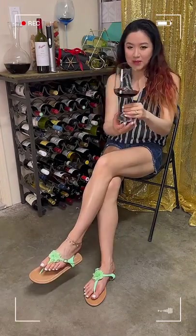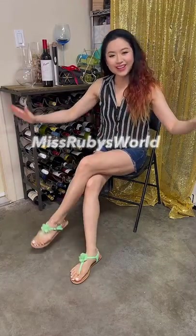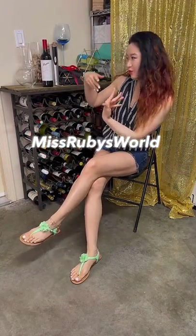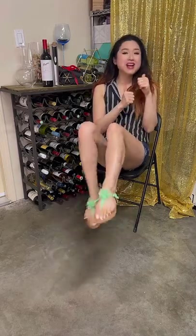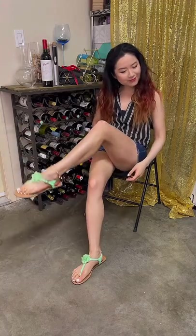Bigger is better, right? Hey, what's up? It's Ruby! Drink with me! Welcome to my channel, where your entertainment is my mission! Very exciting today! If you are liking drinking videos with a nice feel, hit like, subscribe, and join my Patreon to get more nice feels and close-ups.